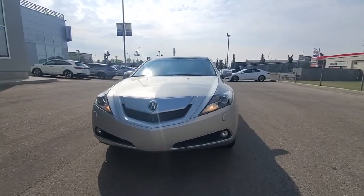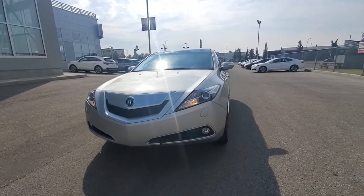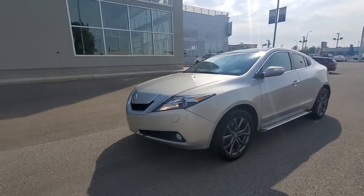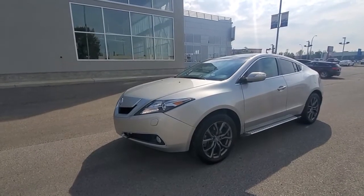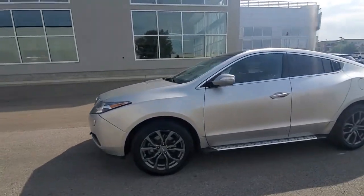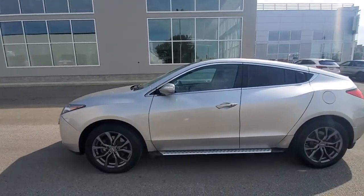Hi Janet, this is Adnan from Southview Acura. Thank you so much for sending us the inquiry on this 2010 ZDX. The car is in immaculate condition — there is not even a single scratch or dent. I took the car on trade and I know the previous owners as well; they really took very good care of the car.